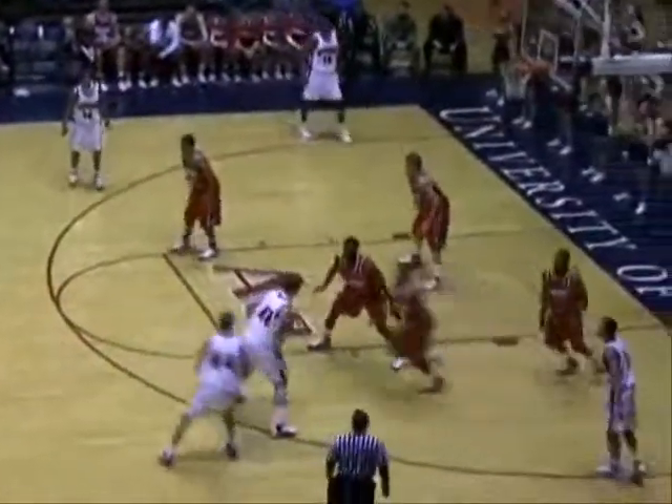Right elbow — hands it off. Butler has a wide open three. Swish. Good screen by Giroux to get that shot off for Butler.